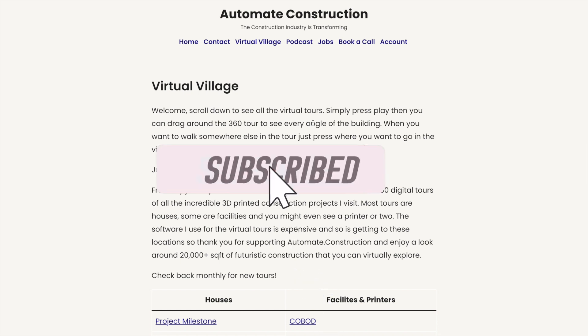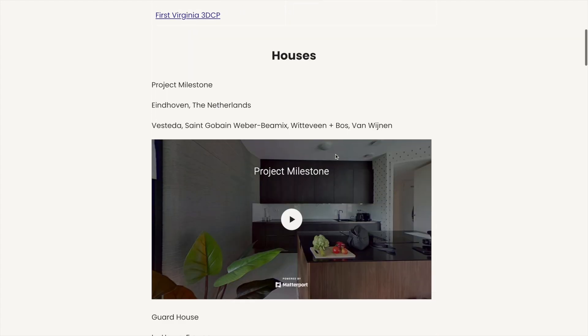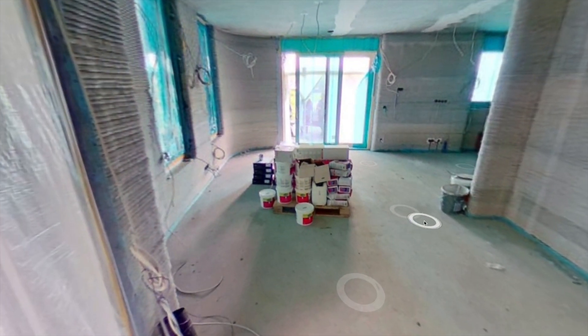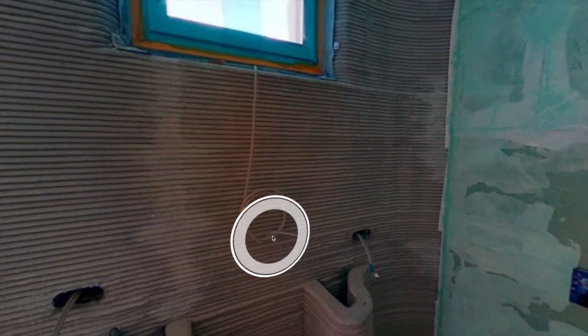If you've enjoyed this video, make sure to like and subscribe. Another great way to support my channel is by signing up for the virtual village of 3D printed houses — a collection of virtual 360 tours I've taken of 3D printed houses and printing facilities I've visited. In this virtual village, you can digitally walk around each space. Currently there are 15 tours totaling over 20,000 square feet of tourable space, and you can see details like outlet placements and HVAC systems. Sign up at the link in the description below or at automate.construction.signup. Thanks for watching!